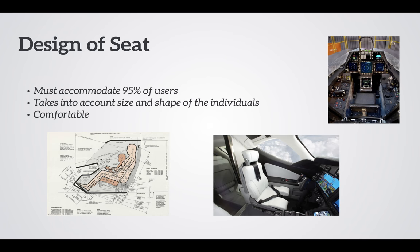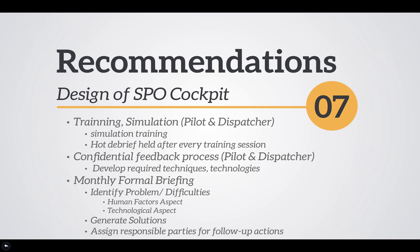Finally, seats: as pilots are required to work in the cockpit for long periods of time, the new seat design must be comfortable and suitable for at least 95% of users by considering the size and shape of individuals.